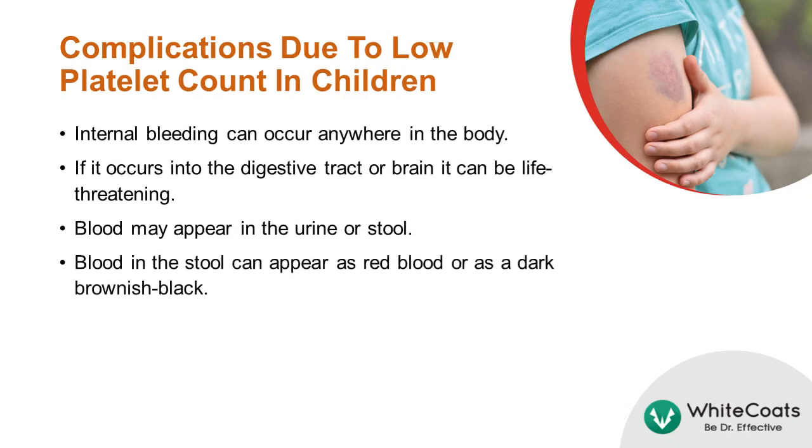Internal bleeding can occur anywhere in the body. If it occurs in the digestive tract or brain, it can be life-threatening. Apart from this, blood may appear in the urine or stool. Blood in the stool can appear as red blood or as a dark brownish-black.